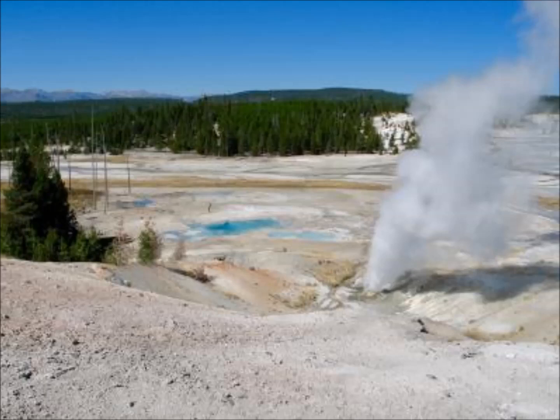Nearby thermal areas have degassing features with Ra values greater than 15. Likewise, the Helium-3 to Helium-4 ratios in gas from several features in the Gibbon Geyser Basin — which is northwest of Yellowstone Lake — and on the margin of Yellowstone's caldera, are also very high, with a maximum Ra value of about 12.6.